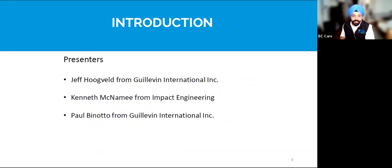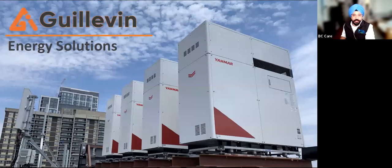Today's presenters are Jeff Hochwald from Kelvin International Inc., Kenneth McNamee from Impact Engineering, and Paul Binovito from Kelvin International Inc. I would like to take this time to acknowledge that we are presenting and people are attending this webinar from the unseeded and ancestral territories of Musqueam, Squamish, and Tsleil-Waututh Nations. We are grateful to live and work on these lands. Moving ahead, we'll be starting with the gas-powered heat pump and handing over to Jeff.